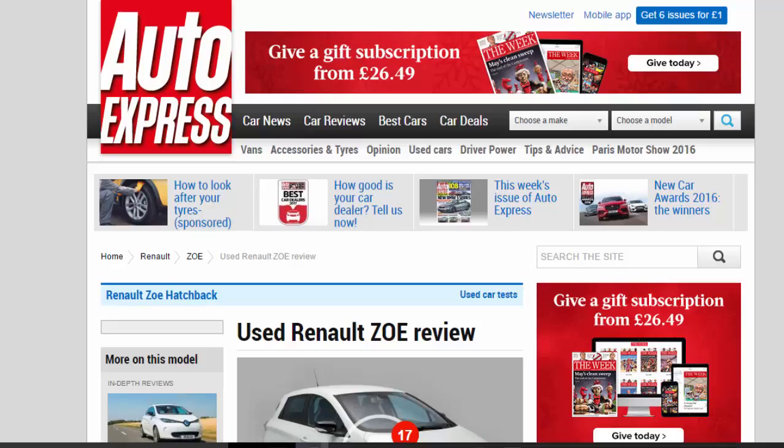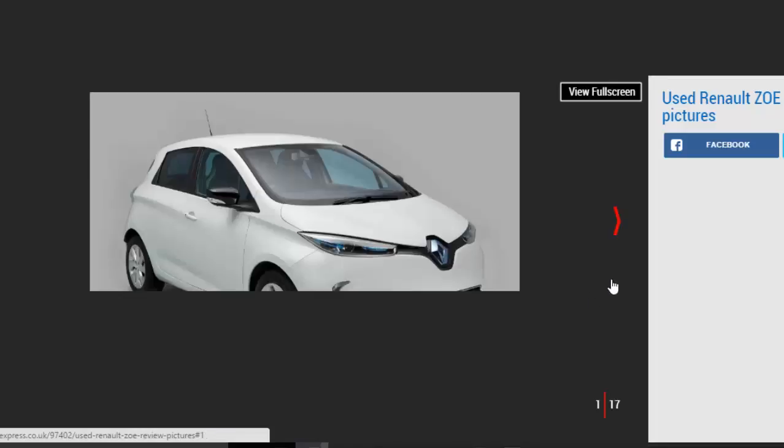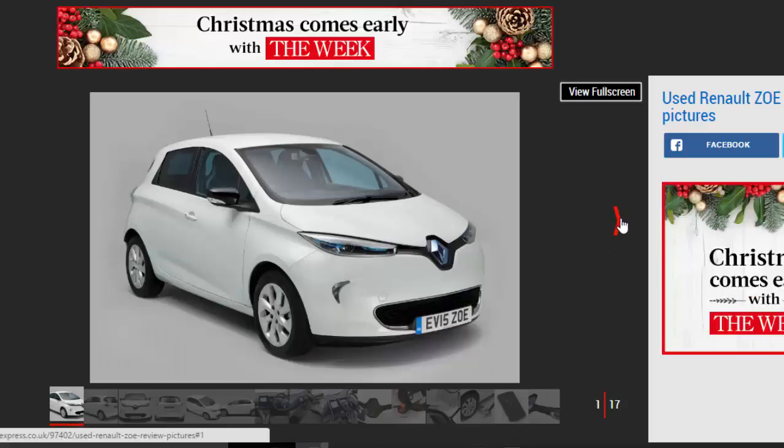Used Renault Zoe Review — a full used buyer's guide on the Renault Zoe, covering the Zoe MK1 from 2013.